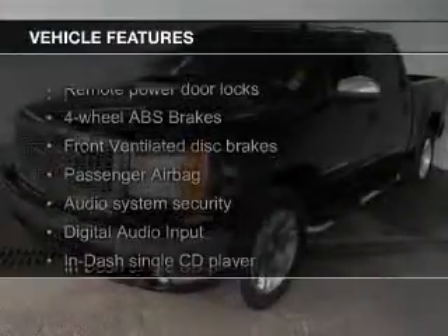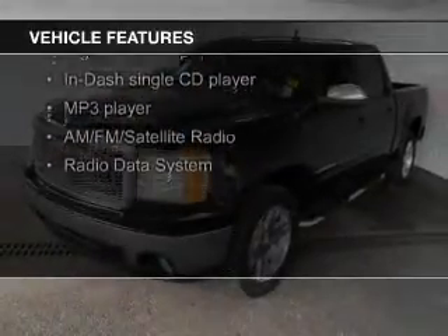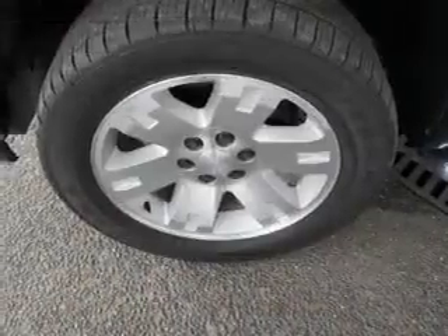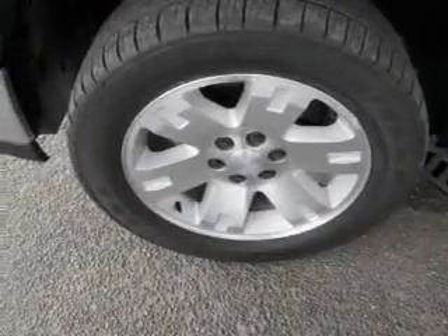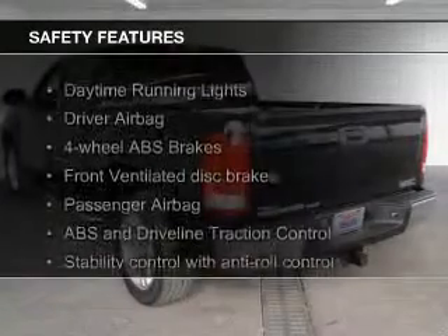The features include satellite radio, digital audio input, steering wheel controls, premium rims, an adjustable tilt steering wheel, an alarm system, cruise control, keyless entry, split rear seats, and a trip computer.